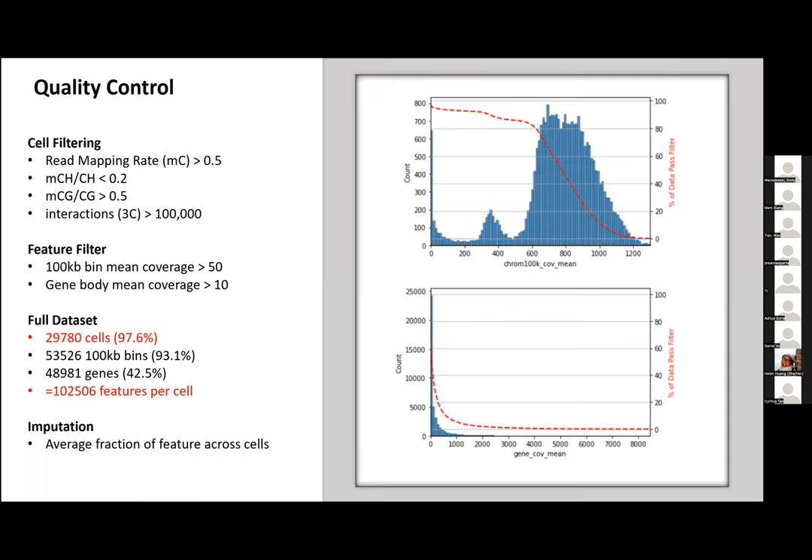With any data we need quality control and preprocessing. For methylation, we ensure read mapping rate is greater than 50% — which is standard for bisulfite reads — global CH methylation rate is less than 20%, and global CG methylation rate is greater than 50%. For chromatin conformation, each cell must have greater than 100,000 interactions. We also filter features by mean coverage. The result is we remove just over a thousand cells and end up with about 102,000 features per cell, with some imputation across low coverage features.